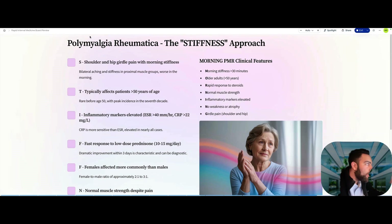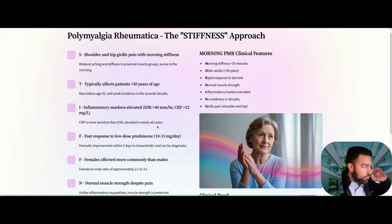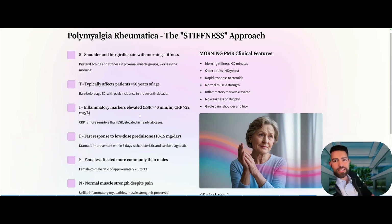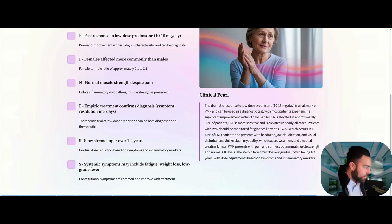Polymyalgia rheumatica: shoulder and hip girdle pain, morning stiffness over 30 minutes, more common in older females, with elevated inflammatory markers and a higher association with GCA. These patients respond rapidly to low-dose prednisone — but the trap is when symptoms resolve in 10 days and you're tempted to stop it. Do not stop prednisone; the treatment requires a slow steroid taper over one to two years. Continue monitoring for GCA symptoms: jaw claudication, headache, visual disturbance, temporal headache, and scalp tenderness.